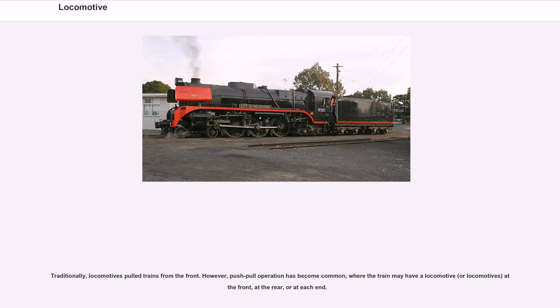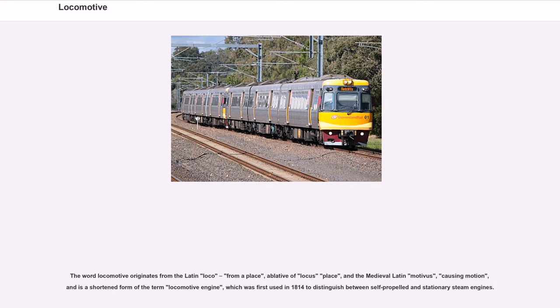Traditionally, locomotives pull trains from the front. However, push-pull operation has become common, where the train may have a locomotive, or locomotives, at the rear or at each end. The word locomotive originates from the Latin loco, meaning 'from a place,' and the medieval Latin motivus, meaning 'causing motion,' and is a shortened form of the term locomotive engine.